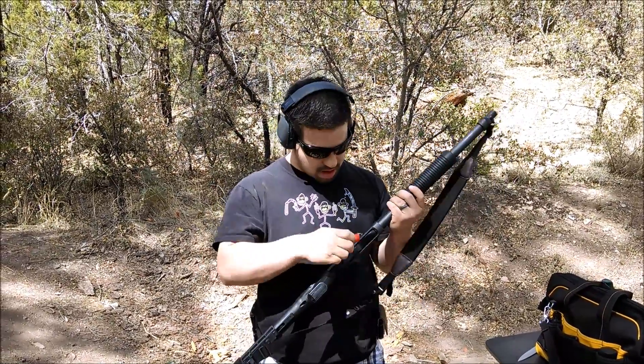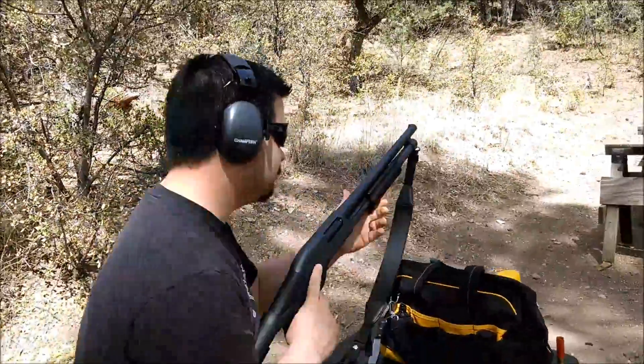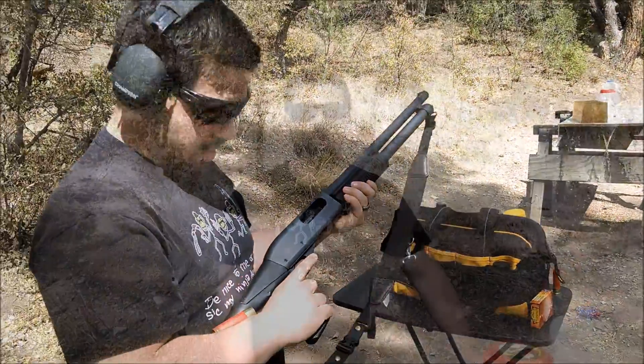We're going to shoot into our 10% ballistic gelatin that we made in the Everyday Gunner kitchen. If the reputation of the 12-gauge is accurate, there's no way we'll get a second shot into the gel — we should see huge damage. We really want to prove for ourselves whether the 12-gauge shotgun has that reliable one-shot-stop performance. So we'll get set up, put the gel out, load the seven-eighths ounce sabot slug into the Remington 870, and take the shot.